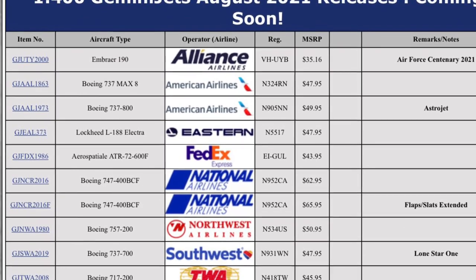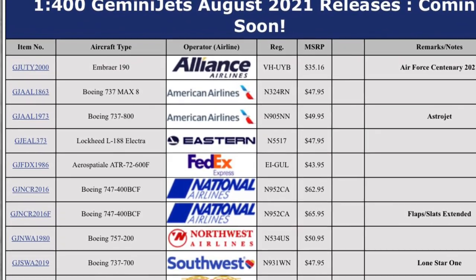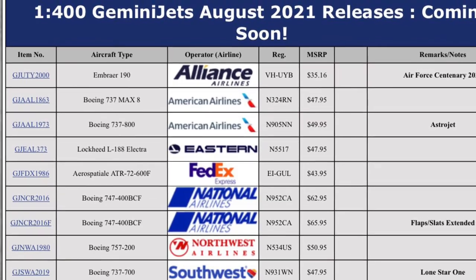Hello everybody and welcome back to another video. We have incredible releases from Gemini Jets today.